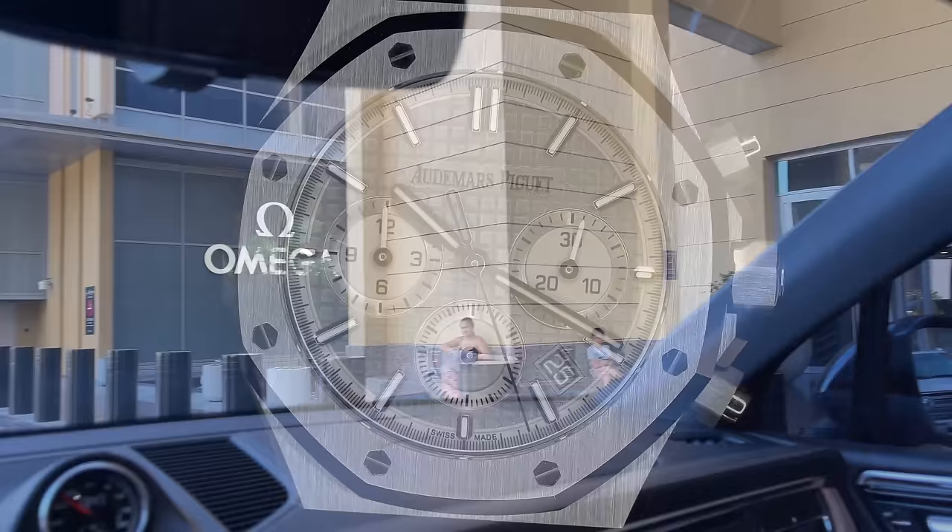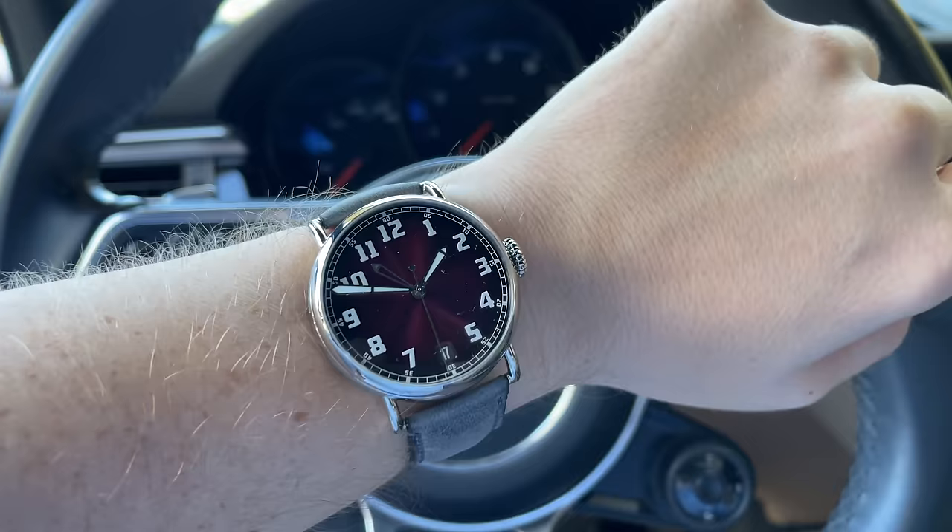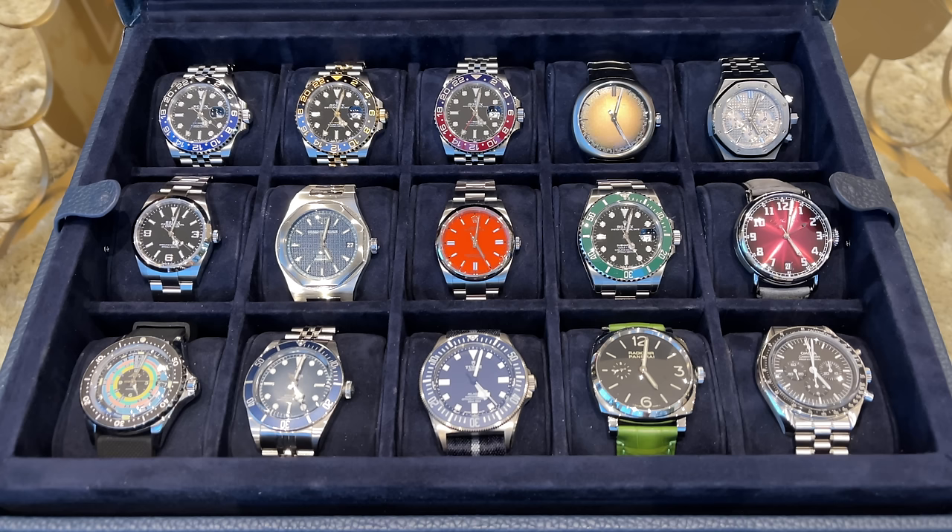Over the last six months my taste has drifted more and more towards dress watches, and looking at my collection I feel like a grail-type dress watch is still missing. So today we continue the grail watch hunt for the next piece.